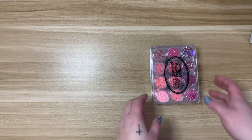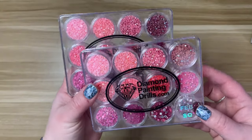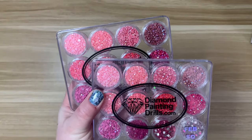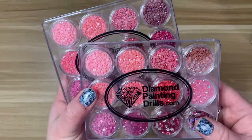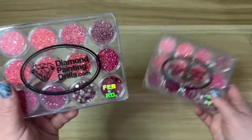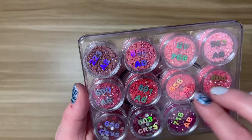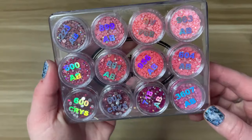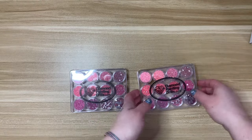The first thing I wanted to share is the February sampler set from diamondpaintingdrills.com. I purchased this when I didn't have anything else coming in, so I decided to open them, but I did want to share the sets because these are just some of my favorite little samplers. In this month's set you got ten ABs and two crystals — really beautiful pinks and reds for Valentine's Day and February in general.